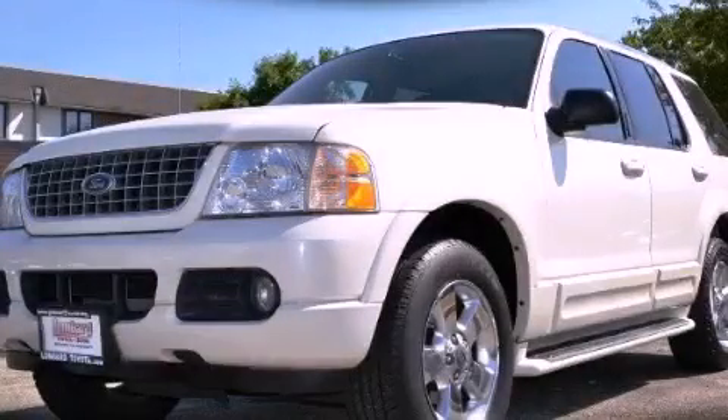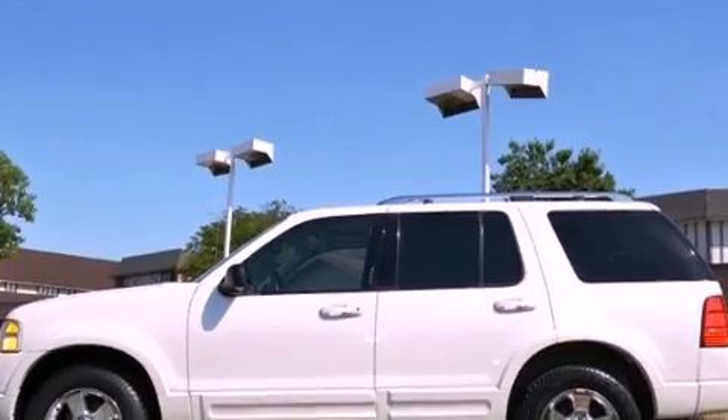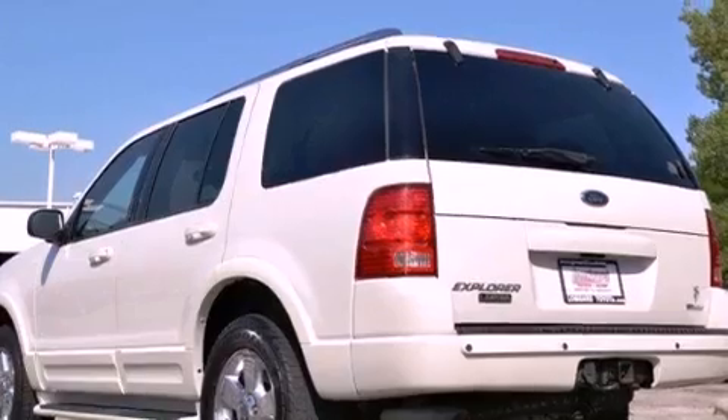This is a 2003 Ford Explorer, a vehicle with safety, comfort and space. It has a 4.6-liter, eight-cylinder engine, an automatic transmission and four-wheel drive.